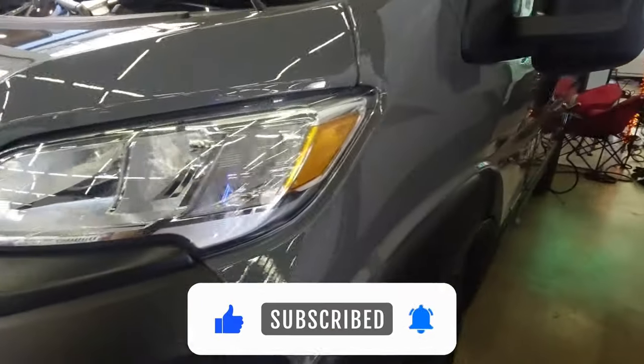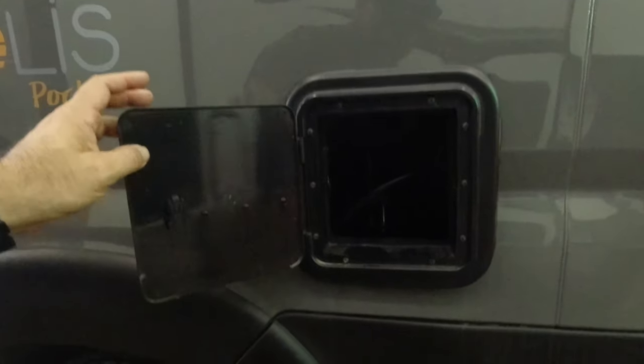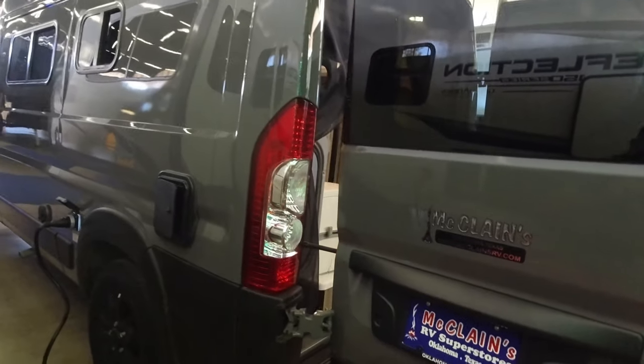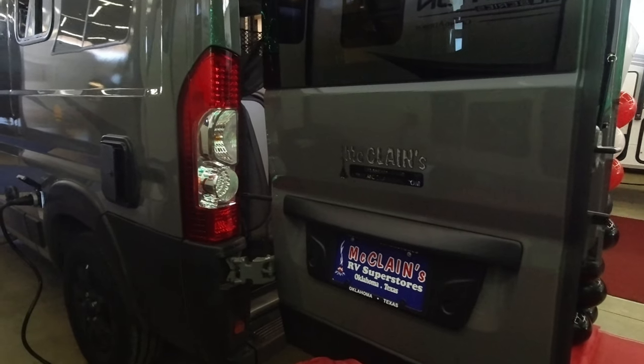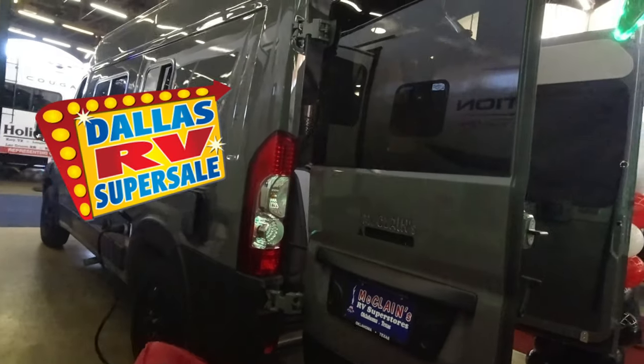Going around to the driver's side here — that might be for a generator, I'm not sure. There's a built-in standard 30-amp plug, and what looks like access to some kind of hoses in there, a water tank dump, and a dump tank flush. McLeanRV.com, Oklahoma and Texas — there's one in Louisville, Texas I've been to a few times. This is their display at the Dallas RV Super Sale of 2024.